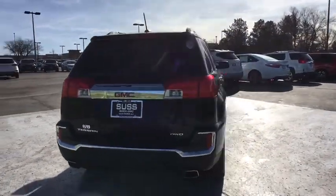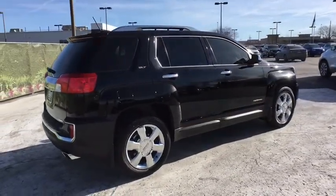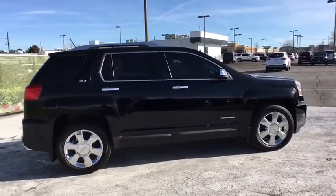An EPA estimated 32 highway MPG is not bad either. This vehicle has less than 10,000 miles. Here are some of this vehicle's great options.